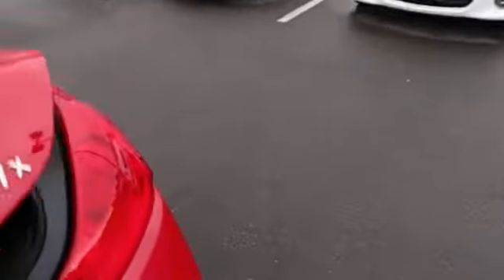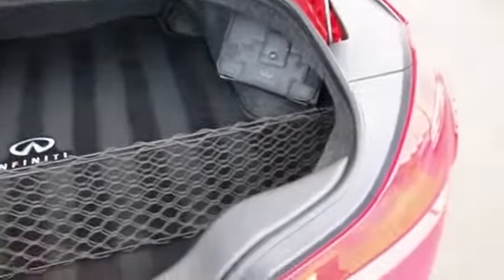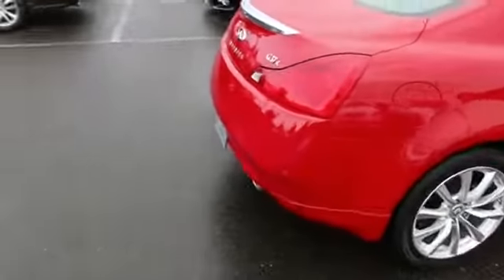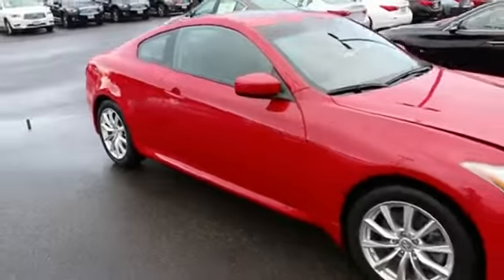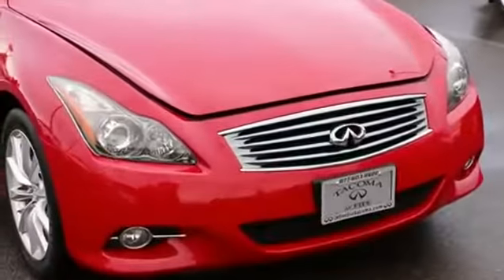Beautiful alloy wheels. That X badge stands for intelligent all-wheel drive. Absolutely a stunning design — I love the look and lines of the G37 coupe. The Infiniti designers did a beautiful job. I think it's one of the most elegant and beautiful looking coupes on the market.